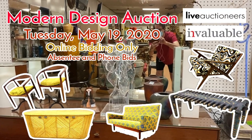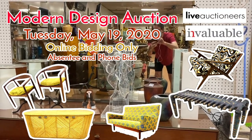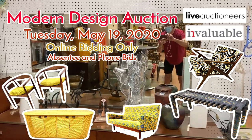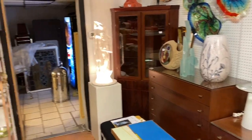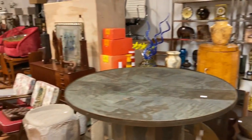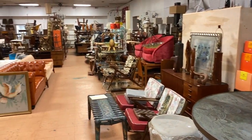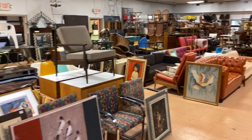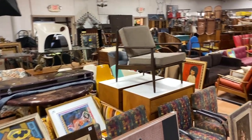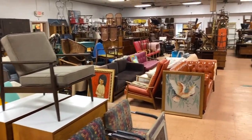Hey everybody, it's Kent Jackson from Uniques and Antiques, and after a short break, we are back with an online-only mid-century modern design auction. The sale will happen on May 19th, 2020, and it's online-only, which means there's not going to be anybody in the building for preview, nobody in the building for bidding live.